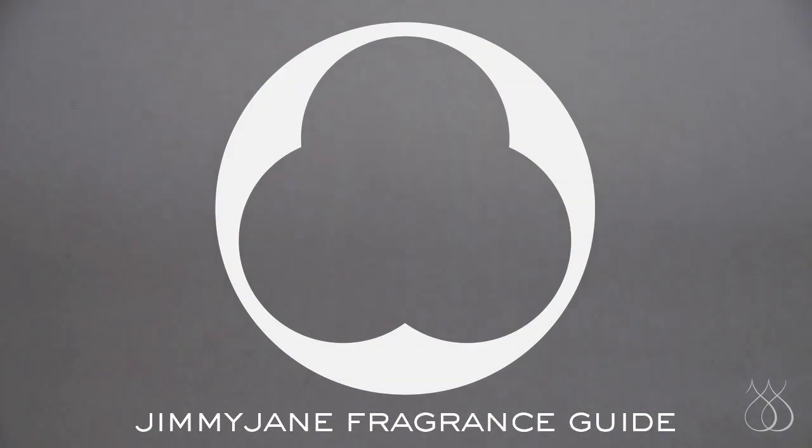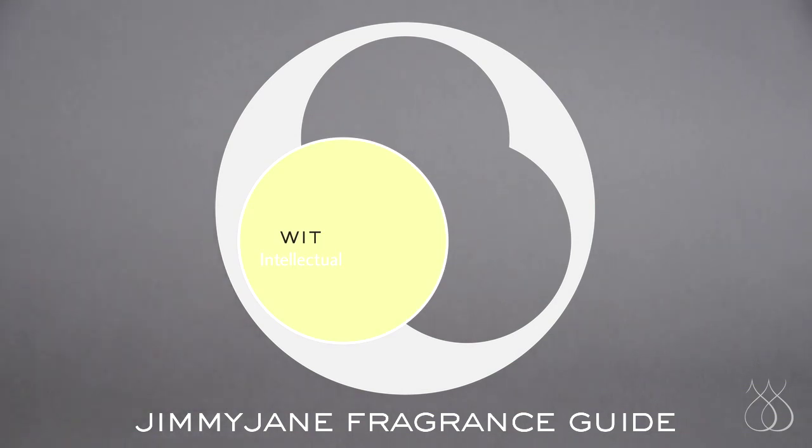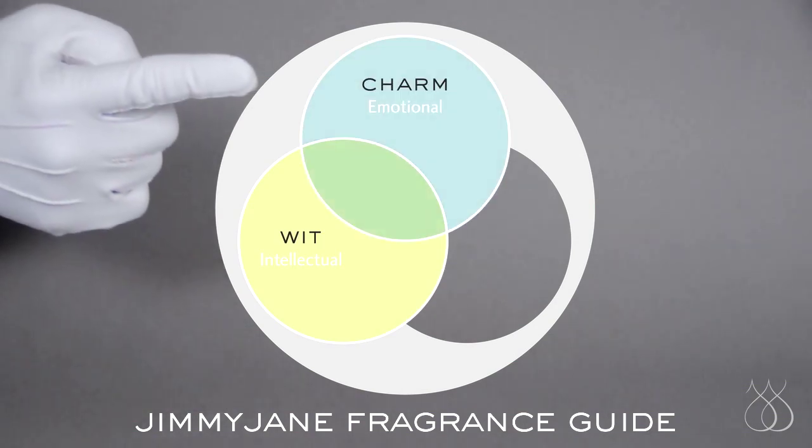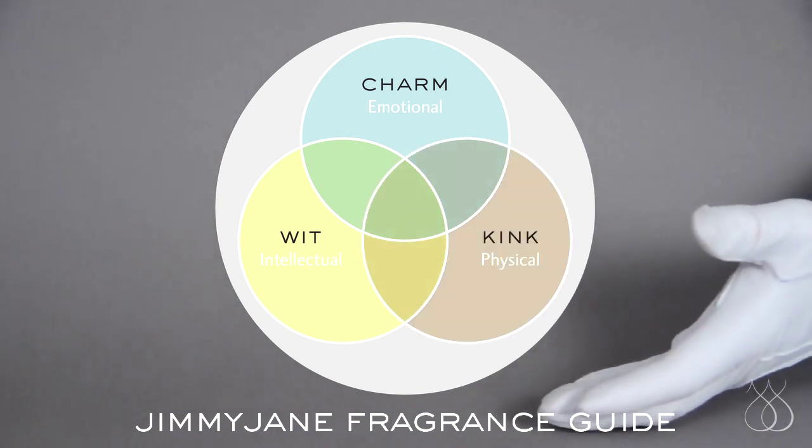Jimmyjane offers three types of fragrances. Our Wit scents are bright and fresh to energize the body and mind. Our Charm scents are warm and engaging, encouraging relaxation and flirtation. And our Kink scents? They set a seductive tone with rich, intoxicating notes.